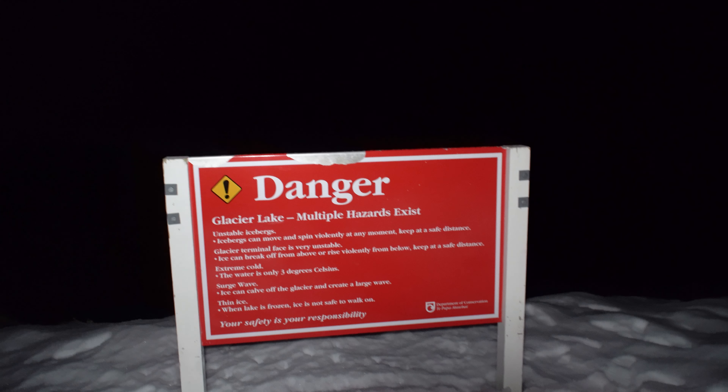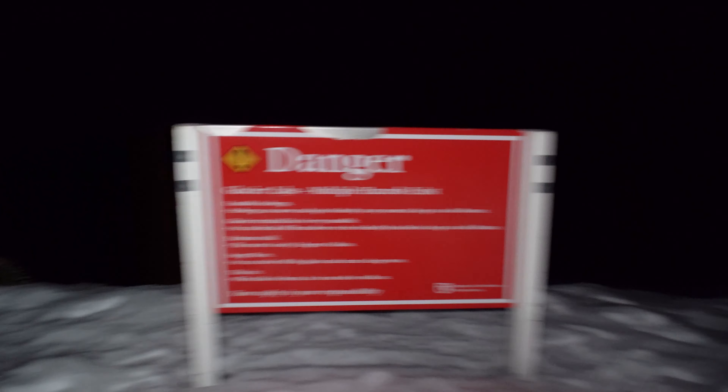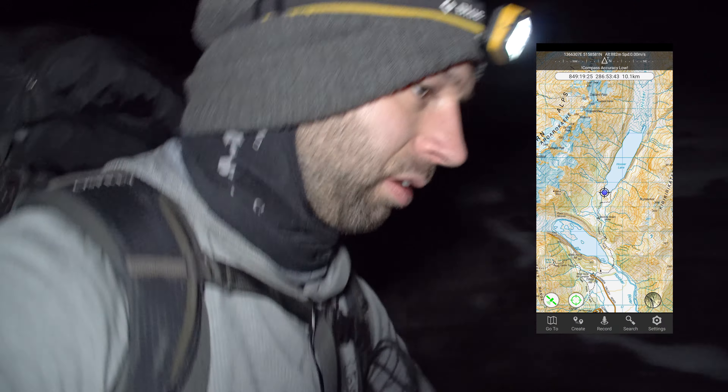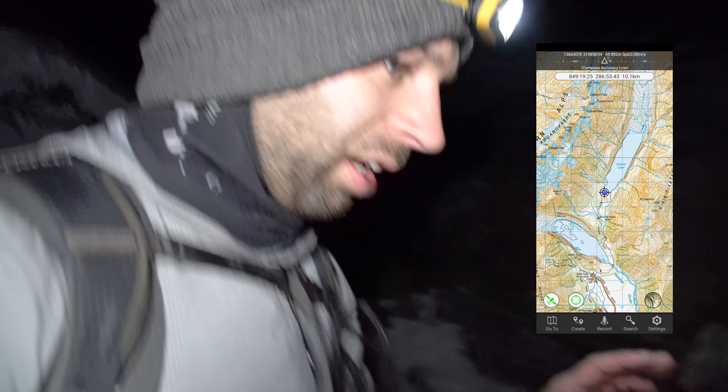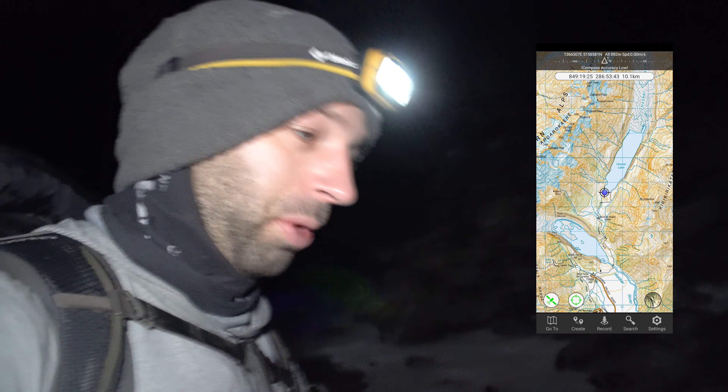Extreme cold, three degrees. Ice can carve up the glacier and create a large wave — that is actually something to think about. For a chunk of glacier to break off so big it creates a tidal surge, that would have to be a ginormous piece of ice. The glacier is actually quite far from this side of the lake so I think we're gonna be safe. Not too concerned at all. I never actually even thought about that as a danger, so that's definitely something to consider. You learn something every day.